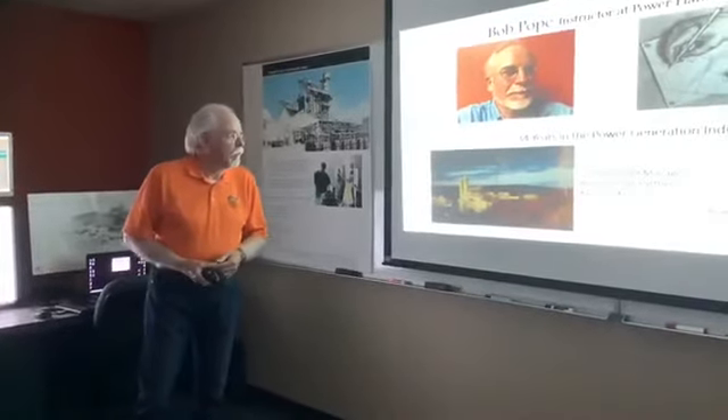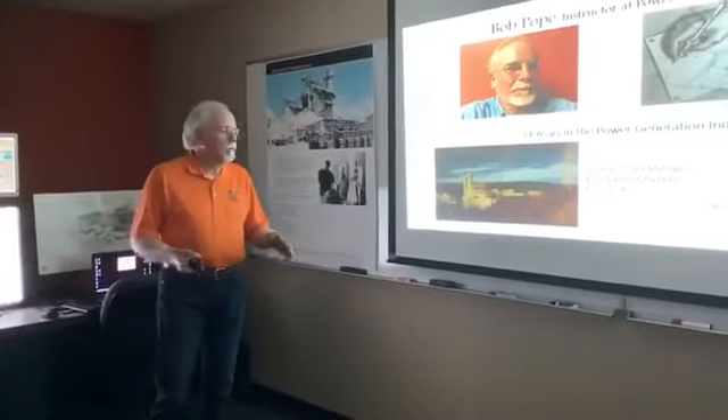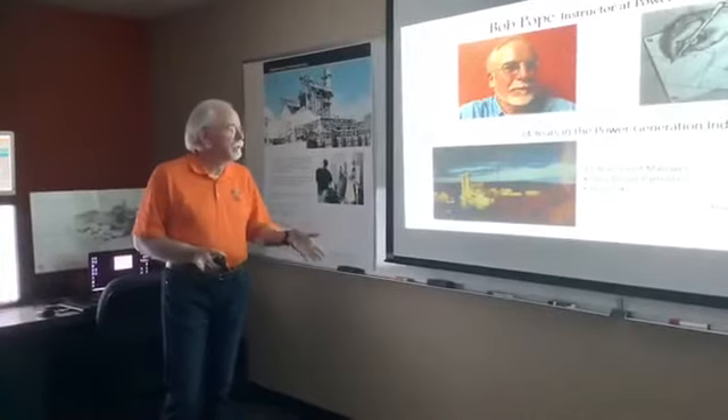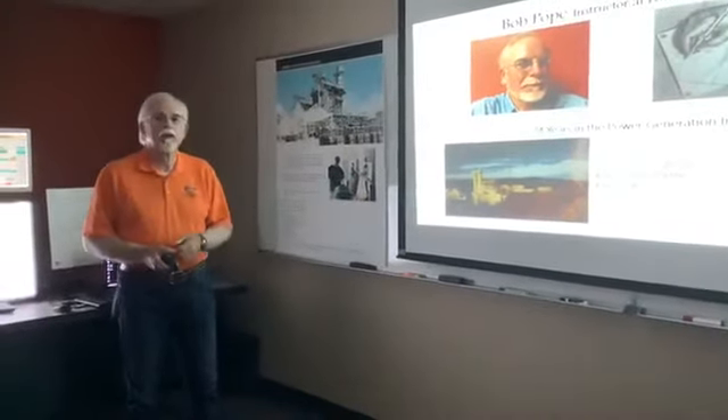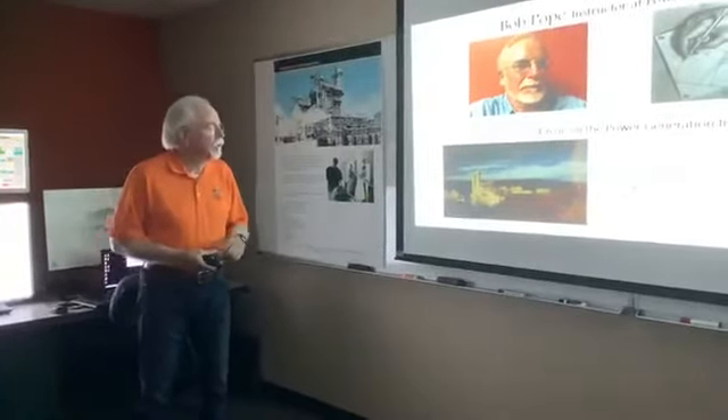Up until the time I came to OSUIT, I worked as a plant manager at a plant just south of Kiowa, Oklahoma. We took that plant from the beginning — equipment laying on the ground — put it all together, started it up, and ran it. It runs to this day and is one of the largest power plants in Oklahoma.